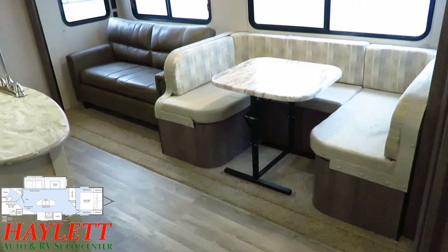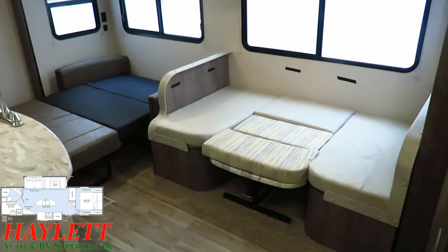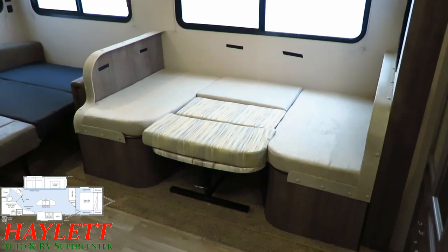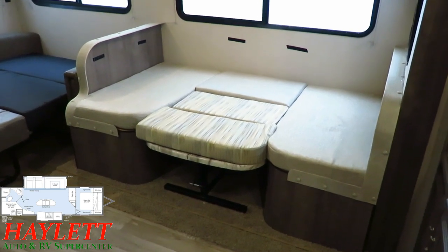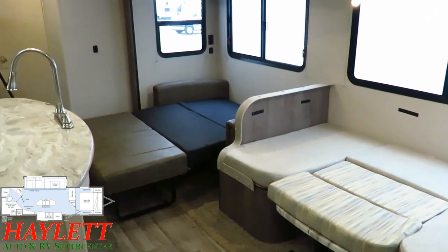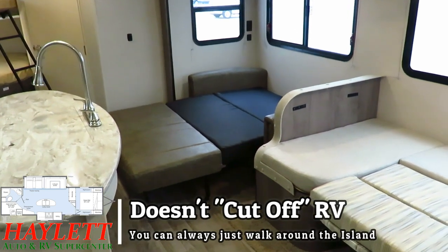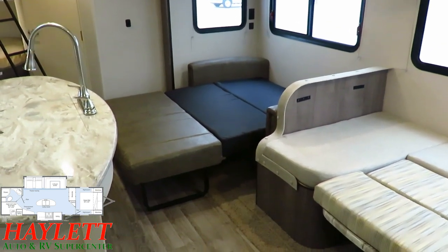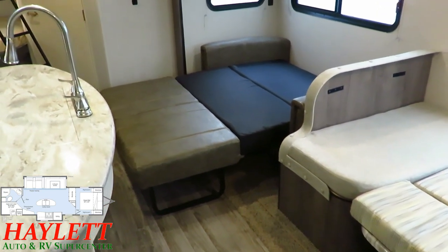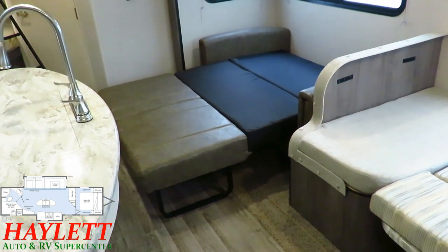We've got a bunkhouse here with tons of sleeping, and the super slide gives us room for even more because you can fold out all the seating. This is really nice if the kids bring friends, you have extended family, or just a really big family that needs to utilize every ounce of space. You can sleep two people on that hide-a-bed very easily, but keep in mind the unit we have in stock might have a theater seat — definitely call our guys or check our website to see exactly what we have, since we try to keep pictures always up to date.